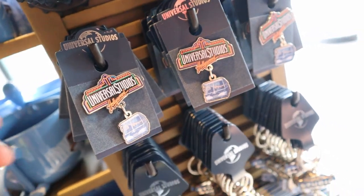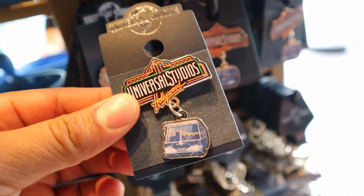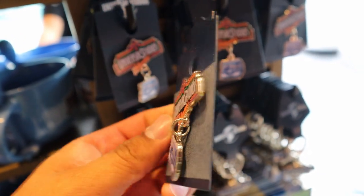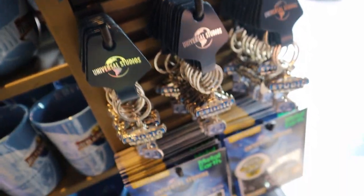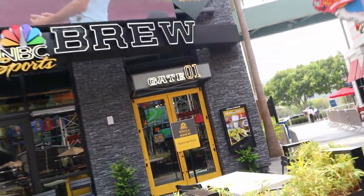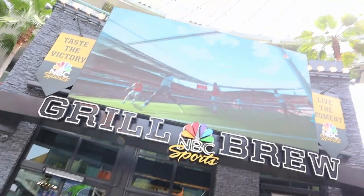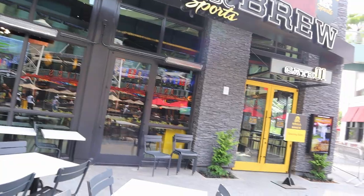They definitely have some new pins — these are incredible. There's a little tram that actually moves; this thing is awesome and I'm definitely getting it. There's also a sign in front of the NBC Sports Grill and Brew that says 'Opening Soon,' and they do have outdoor seating, so that's pretty exciting — we might be able to try that place pretty soon.